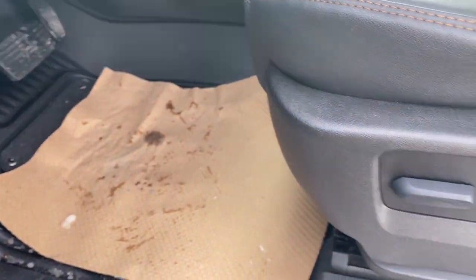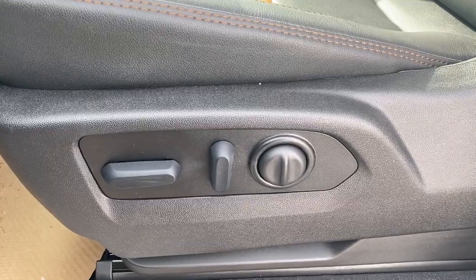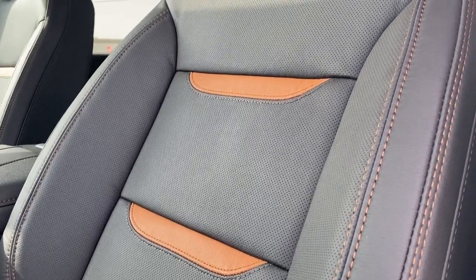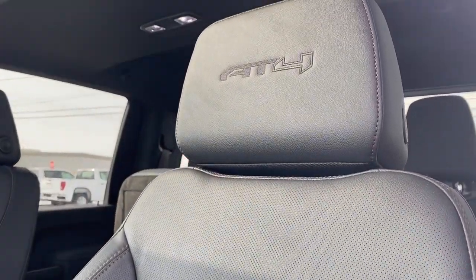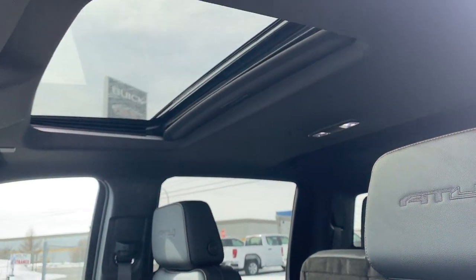The floor mats on the floor have a removable carpeted insert. There's a power adjustable driver's seat with lumbar support, jet black leather interior with Kalahari seat insert, AT4 embroidery on both front headrests, and a power sunroof overhead.